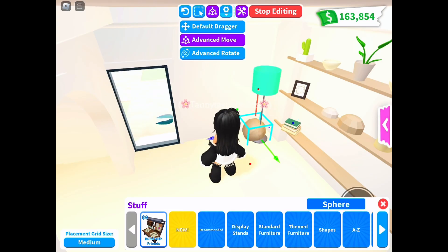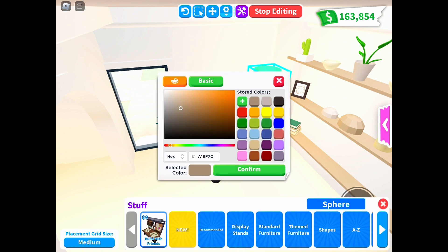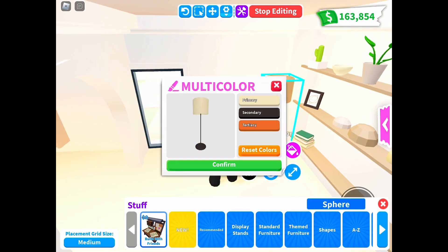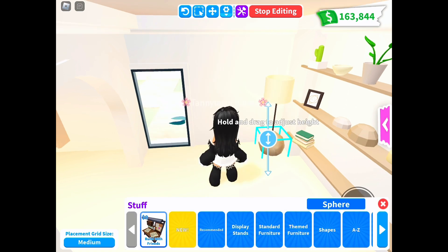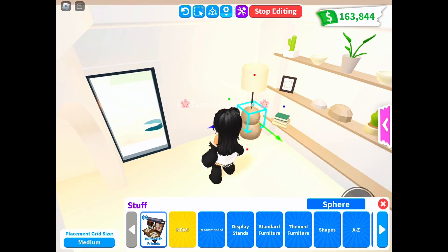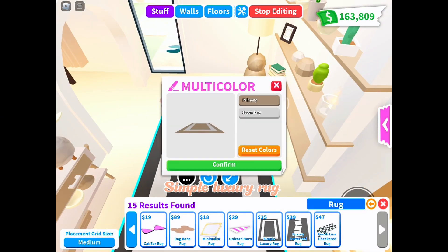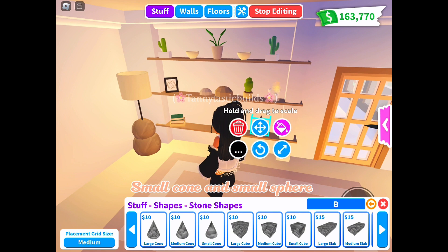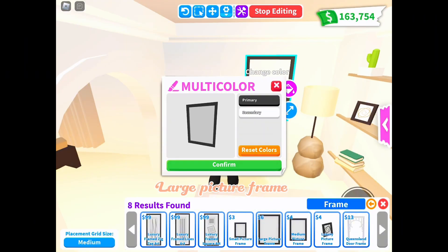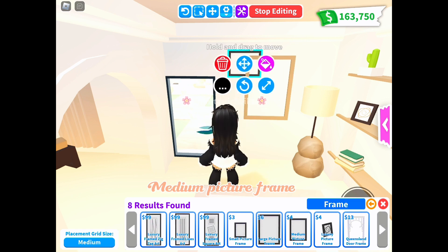Simple luxury rug, small cone and small sphere, large picture fringe, and medium picture fringe.